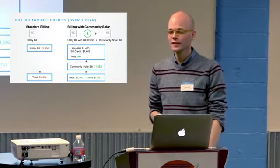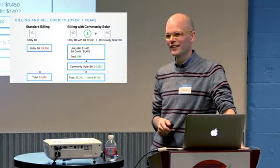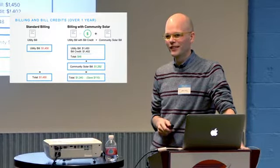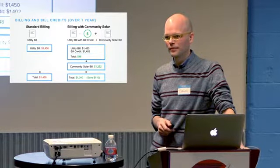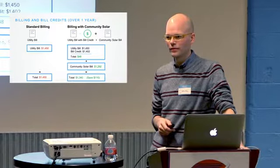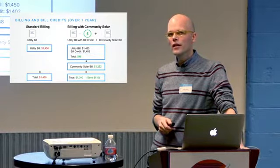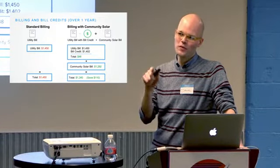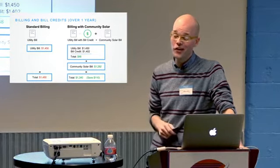If you sign up for 120% and over time your usage drops, your subscription capacity stays constant for the term. If you become very energy efficient, the subscription size remains the same but your usage would be lower. The question of whether you can still do net metering with rooftop solar while also subscribed to community solar is something to look into — it's a bit out of my depth to answer definitively.